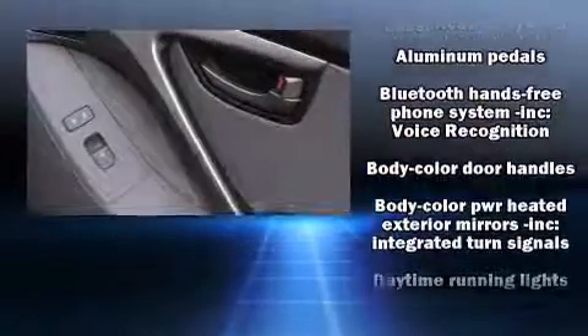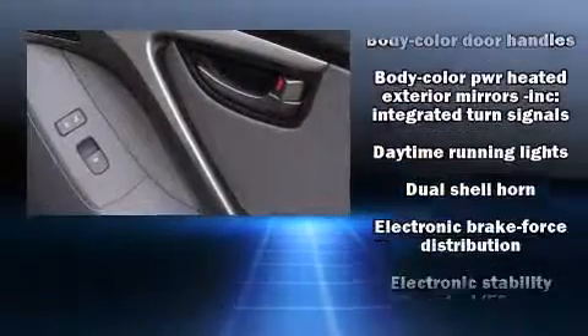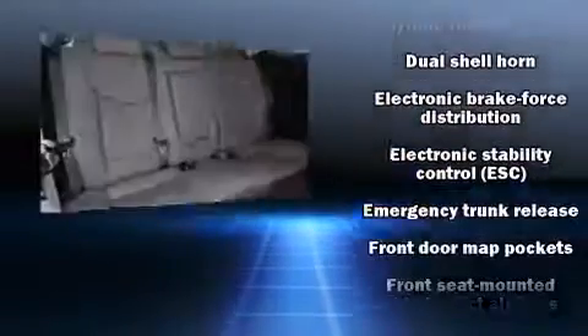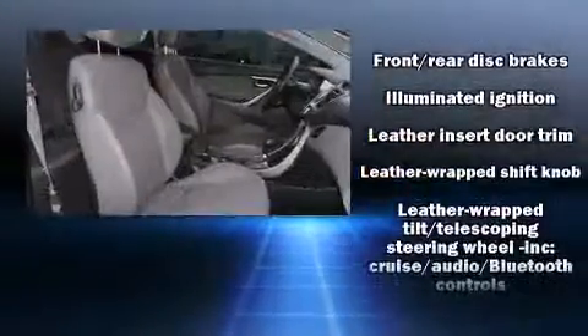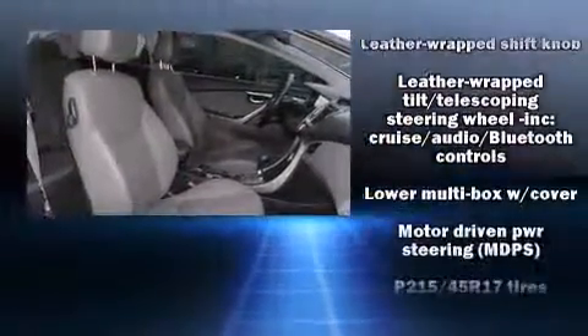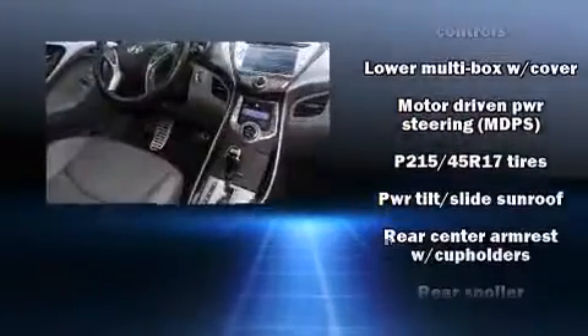Hyundai also prioritized safety and security by including traction control, ignition disabling, and four-wheel disc brakes with ABS. Various mechanical systems are monitored by electronic stability control, keeping you on your intended path.